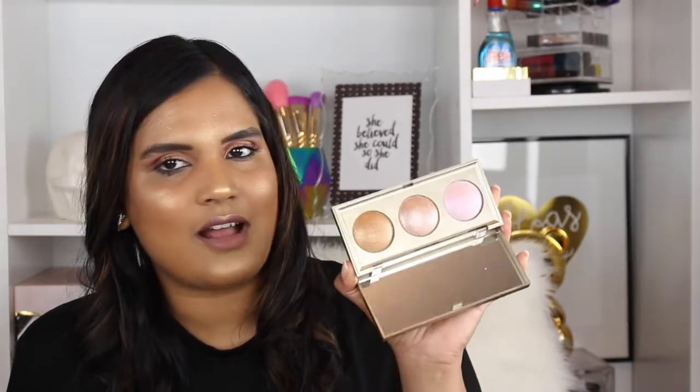This is the Stila Starlight Star Bright Highlighting Palette from last holiday. It's actually really good — I ended up getting it on sale from Macy's. The shade Kitten is wonderful and the shade Bronze is really pretty too. I'm glad I picked up this palette and it was even better because it was on sale.